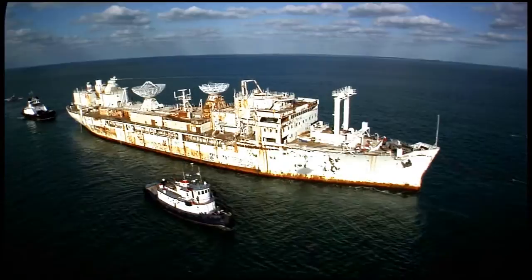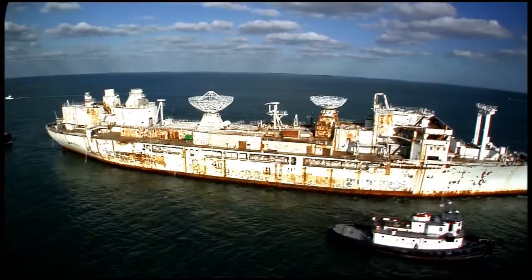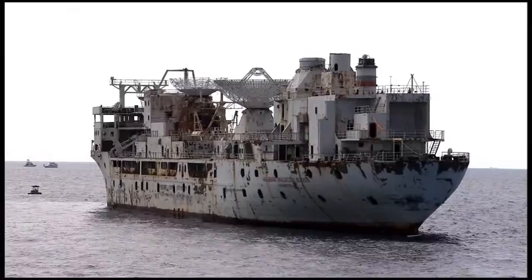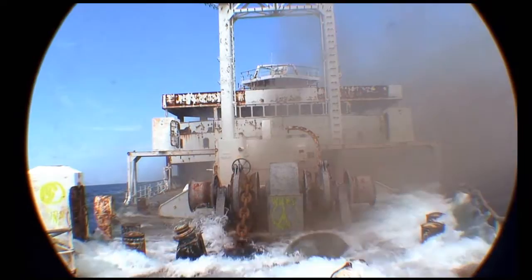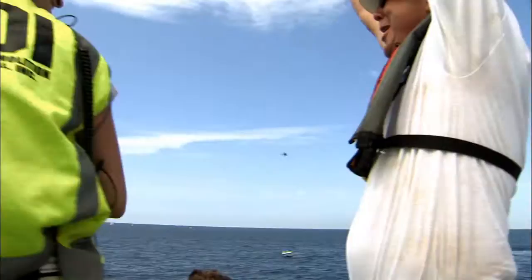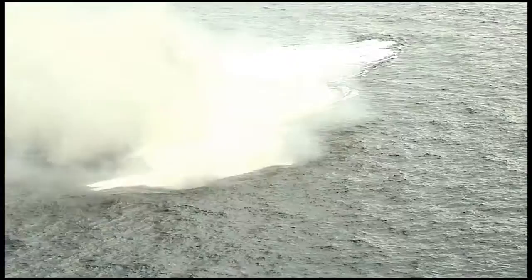With hundreds of onlookers and crew in place, the ship was towed to her final destination. The Vandenberg was sunk on May 27, 2009, and there was never a better day in my whole life. The Vandenberg, she sailed all the oceans. The ship sank in right around two minutes.